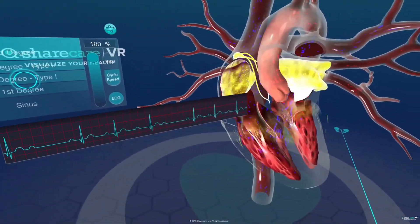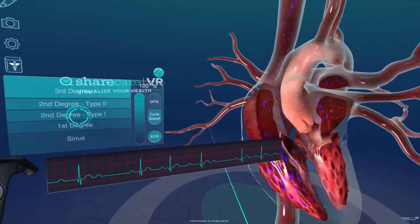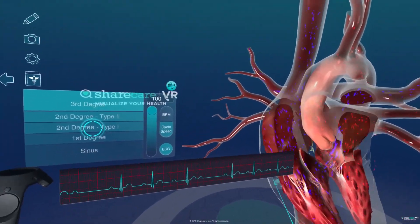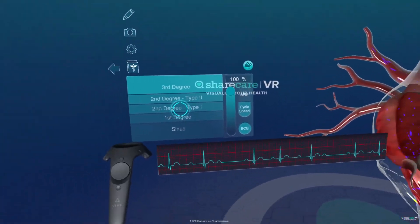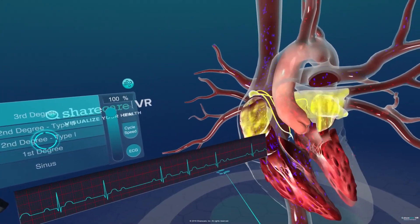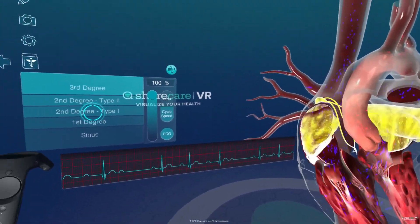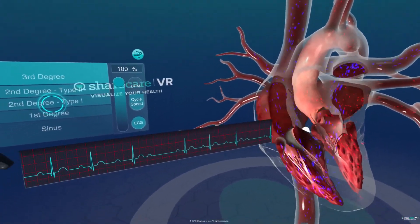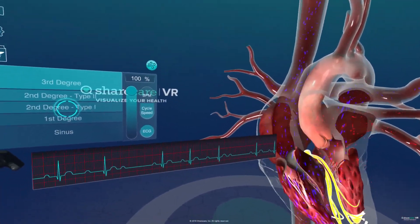As we look at second degree type 1 and type 2 blocks, an interesting fact is that a common cause of these blocks is certain types of MIs — myocardial infarctions or heart attacks — so oftentimes these people have a history. Additionally, both second degree type 1 and type 2 are irregular in the ventricular beats. They drop a QRS complex, which means the patient will feel it — their ventricles are not beating at a normal, regular rhythm, so they might feel a palpitation.